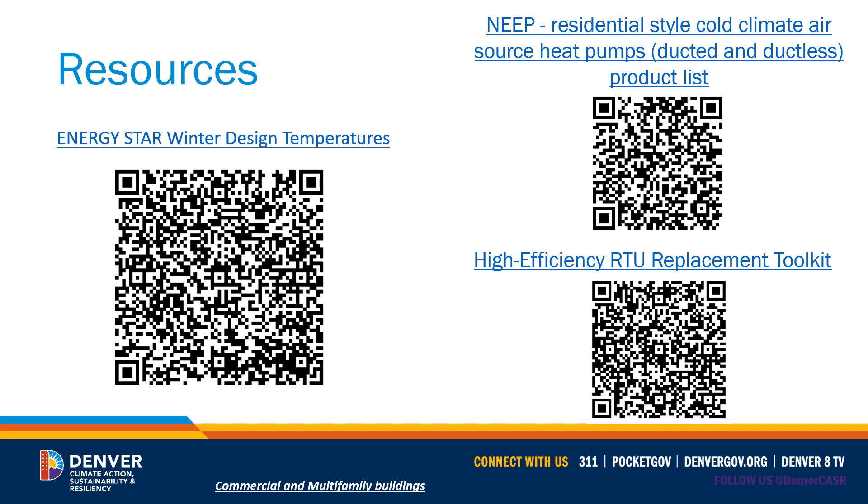As you begin to look at space heating and cooling current opportunities, opportunities coming soon, and opportunities coming down the road, there may be quite a bit to learn. First, on the left, we have the Energy Star Winter Design Temperatures. You can click the link or scan the QR code — it's a long PDF, so you can search by state and county. It will give you the winter design temperature, the outdoor temperature at which 99% of the time the city and county of Denver is at that temperature or warmer. That winter design temperature is used for sizing heat pump options, whether they're all-electric cold climate heat pumps or partially electrified dual fuel or hybrid systems.